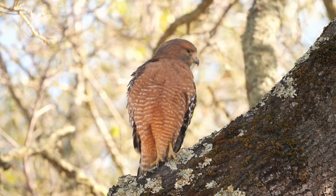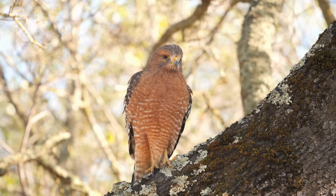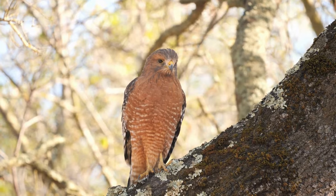This is the red-shouldered hawk, and they are sometimes confused with the red-tailed hawk. The red-shouldered has a long black tail and light belly band feathers.